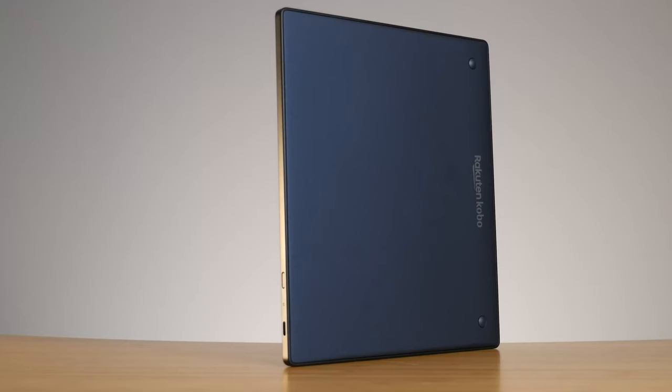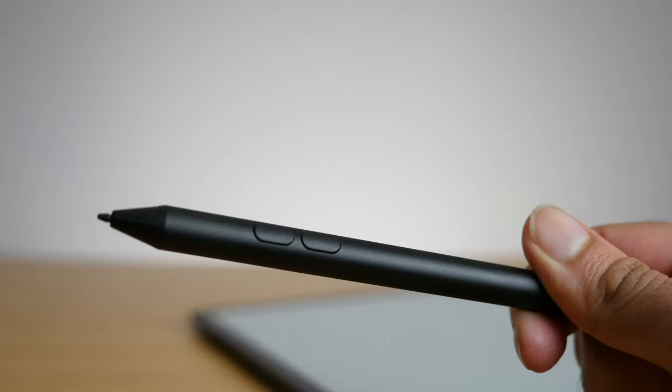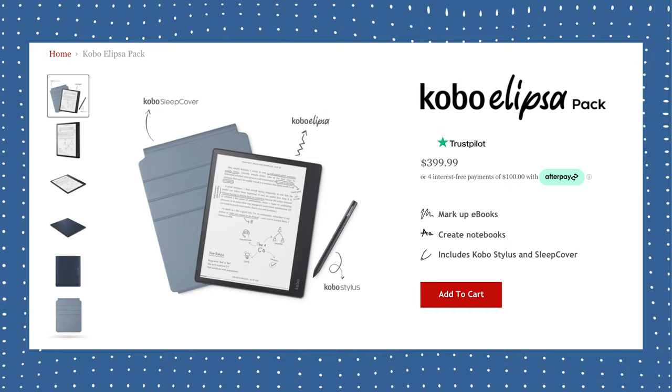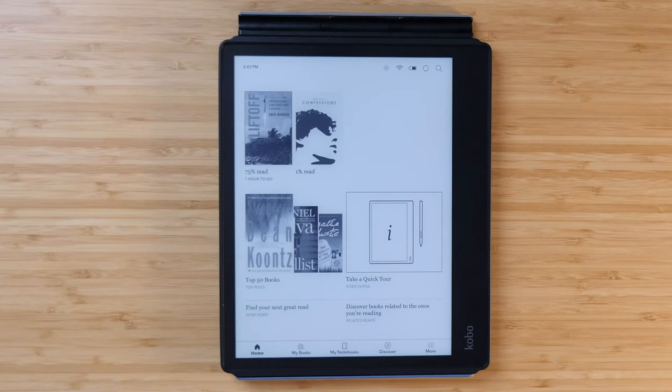Lastly we have the Kobo Ellipsa, the newest and most premium Kobo available, starting at $399. The biggest selling point is that it's not just an e-reader - it's a note-taking device. It comes with a stylus and a case, and you cannot buy it without them; the Ellipsa pack is the only option. It comes in one storage capacity: 32 gigabytes. It has a 10-inch display, two inches bigger than the Forma, but the display quality drops to 227 ppi resolution. I do notice the lower resolution when taking notes with the stylus, though the large screen partially compensates.